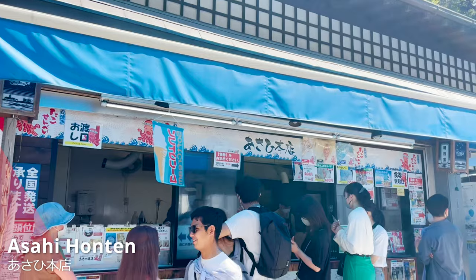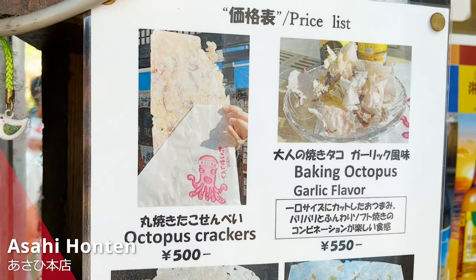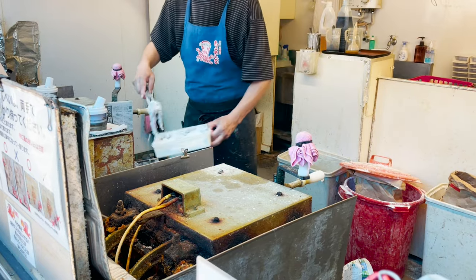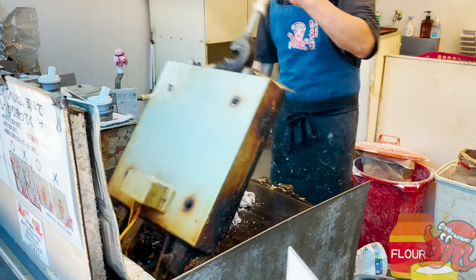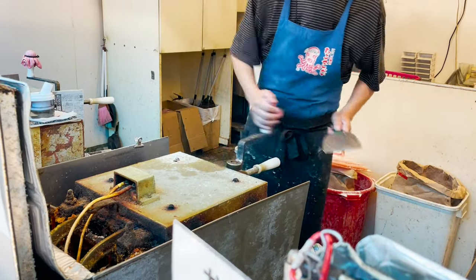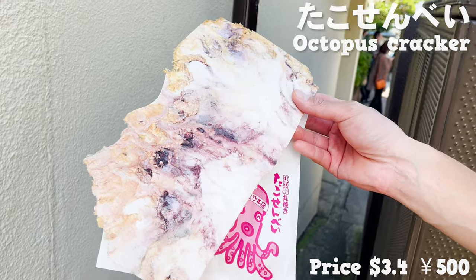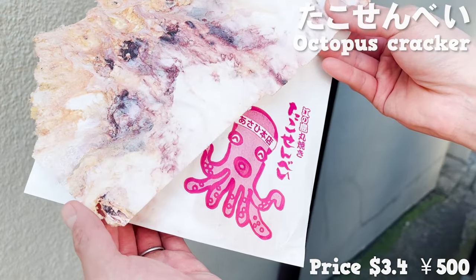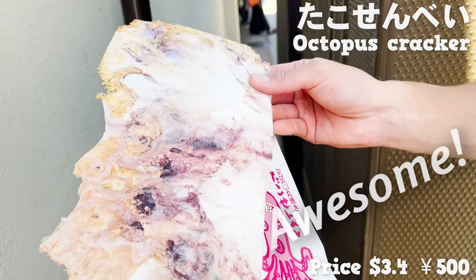The second one is the most famous store in Enoshima — Asahi Honten! At this store, you can eat baked octopus crackers. Let's buy the ticket and get in line! We can see how they make it — they put flour on the octopus, put them on the iron plate, press and bake! After a few minutes, it's done! It's an octopus cracker with one whole octopus in it — almost bigger than my face! Since it has one whole octopus in it, the flavor is strong! The texture is crispy — it makes me wanna drink!